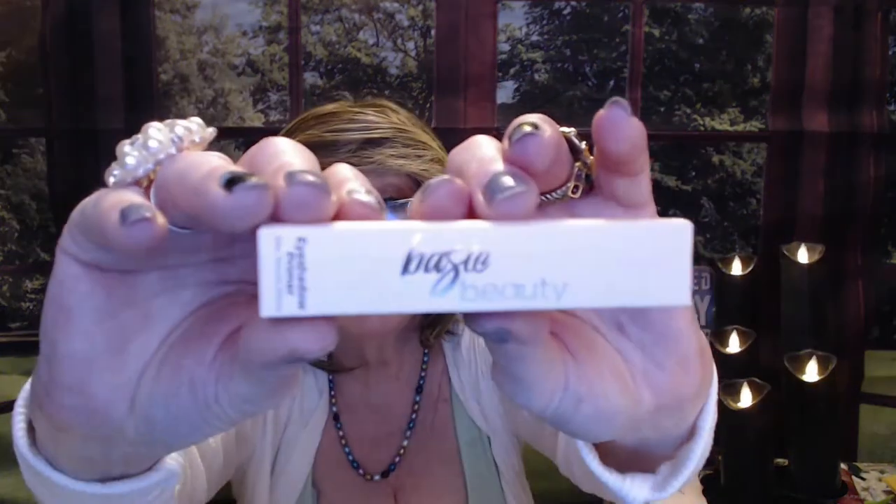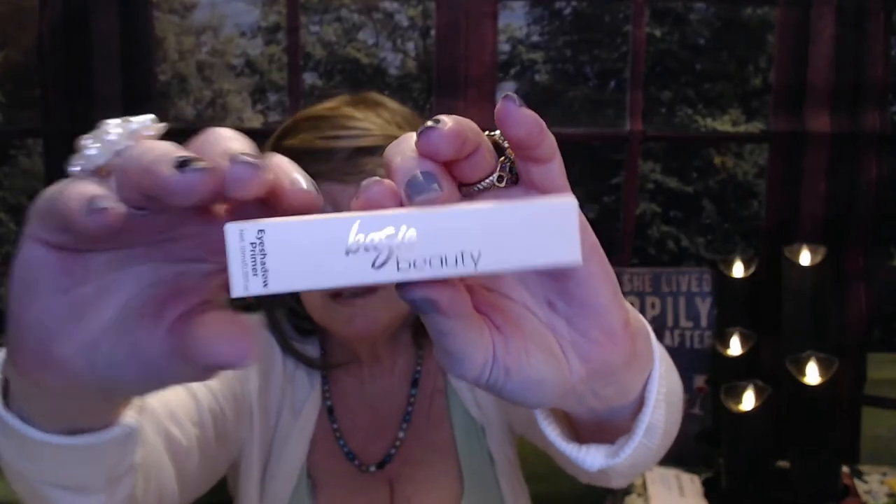And then lastly we have an eye primer by Basic Beauty. Since I've been working from home, I haven't been using a primer. When I was working at the office, I'd get ready at 6:30 AM and come home at 10–10:30 at night, and then I might want to do a video. So I would use primer to try to keep my eye makeup on longer. I know I'm going to use this at some point, and it has a value of $18.